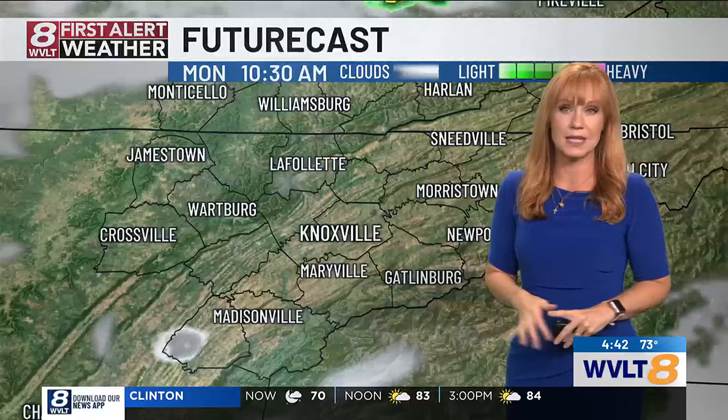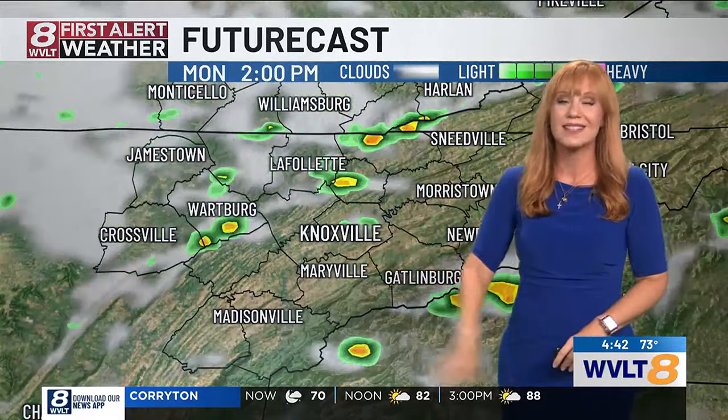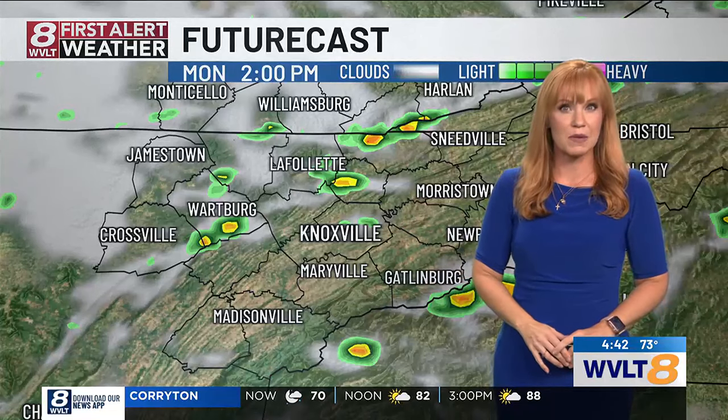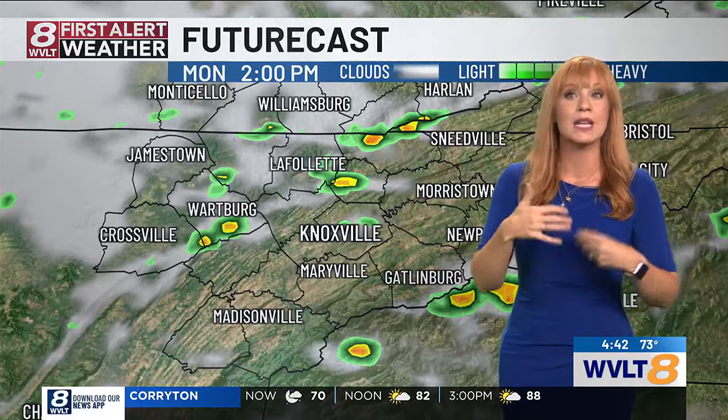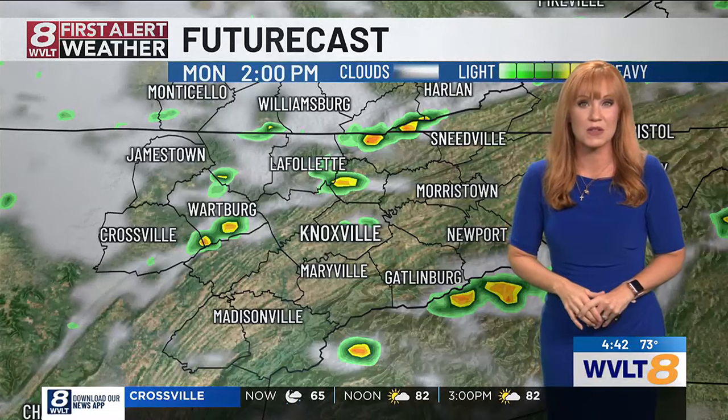Have that umbrella ready. The sky clears late morning, nice and quiet, and then we start queuing up a few showers and storms. The higher humidity impacting your morning lows starts to create spotty rain and storms into the early afternoon.